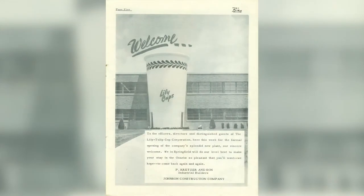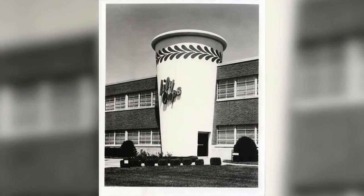On the front of it was a 60-foot tall concrete paper cup with 'Lily Cups' emblazoned on it, because this brand new cup plant, just opening, was the flagship of the Lily Tulip Cup Company. They made everything from buckets for Kentucky Fried Chicken to the little tiny cups that you got medicine in at the hospital. At one time, they employed up to 1,600 employees making all kinds of cups in that building.